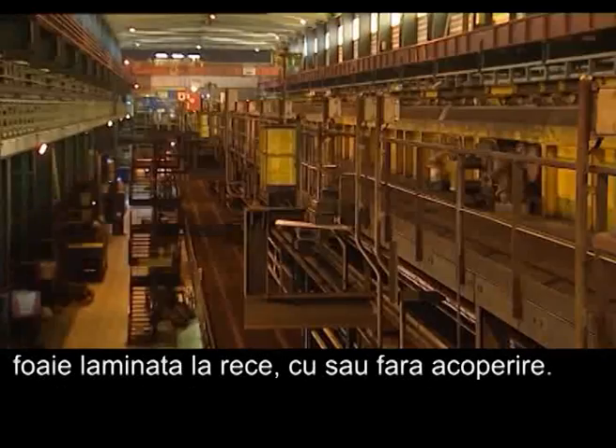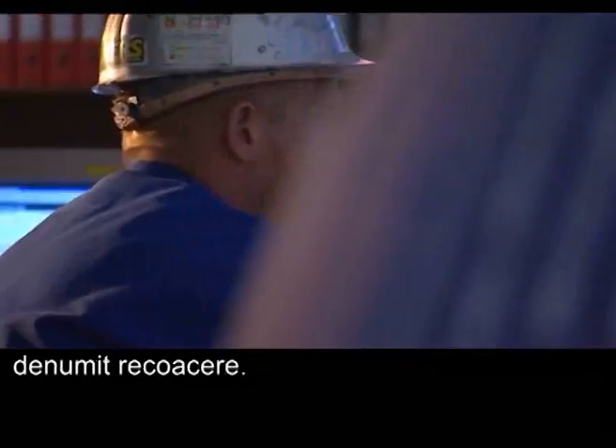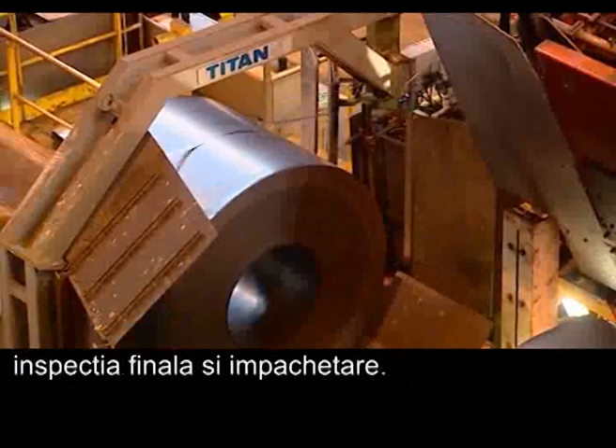The finished product is cold rolled sheet with or without coating. The mechanical properties of the steel strip are obtained by a heat treatment called annealing. The annealed and skinned cold rolled strip is now ready for final inspection and packaging.